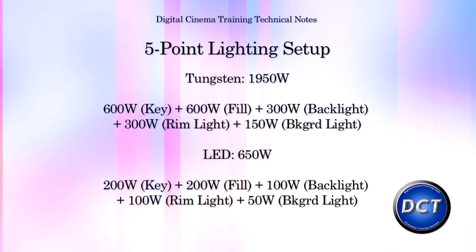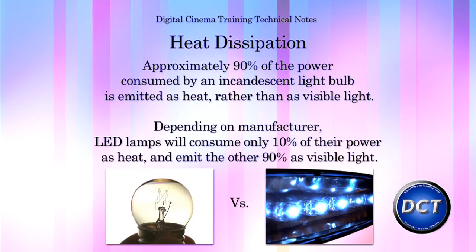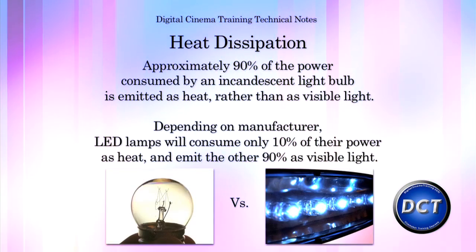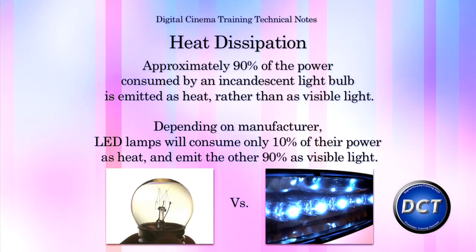LED technology also offers, in addition to low power consumption, low heat generation, which means you can use them in close proximity to a person or in an enclosed area without fear of overheating. The reason for such low heat dissipation is that LEDs will take almost all of the power that they're using for light output as opposed to heat generation.